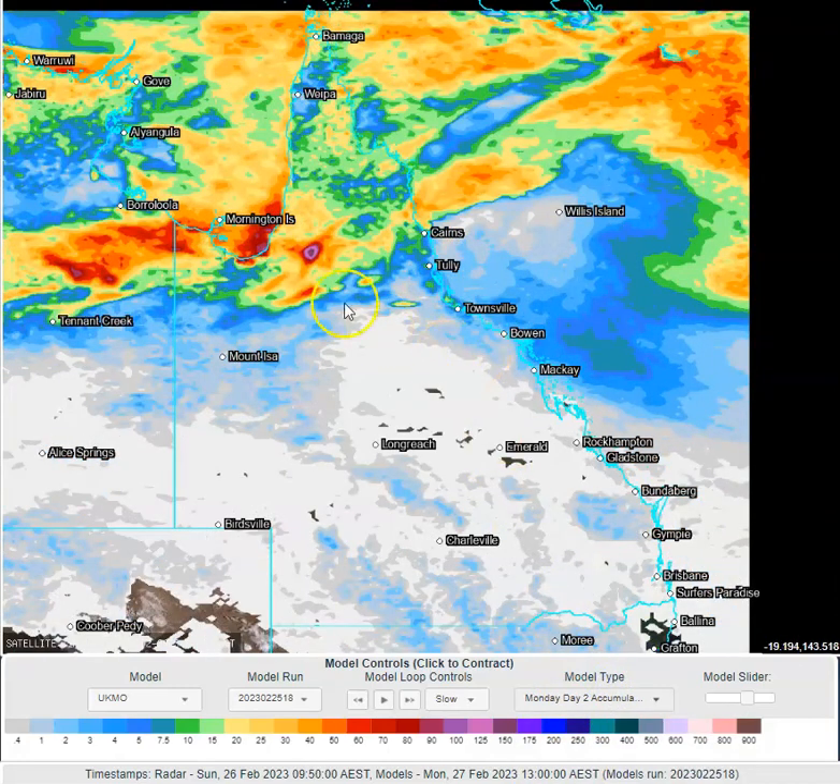Widespread showers and storms expected across Cape York Peninsula today. As we go into tomorrow, same sort of thing — lots of showers and storms up in the Cape. Tomorrow we're just seeing a slight decrease in rainfall, but there is still some potential for decent rainfall, particularly in the first half of the day, and maybe one last burst right at the end of the day before it clears up across this region on Tuesday. Lots of showers and storms across the Gulf and the Cape tomorrow as well in the monsoon flow.